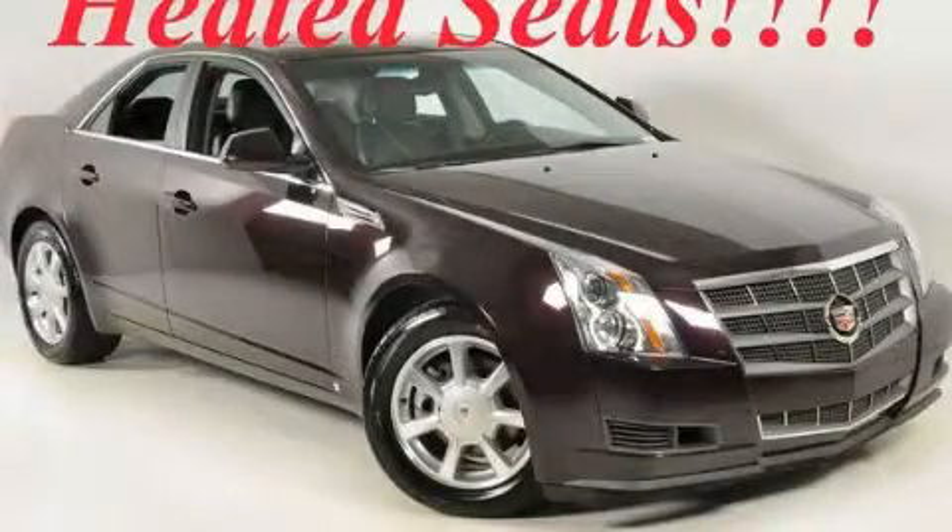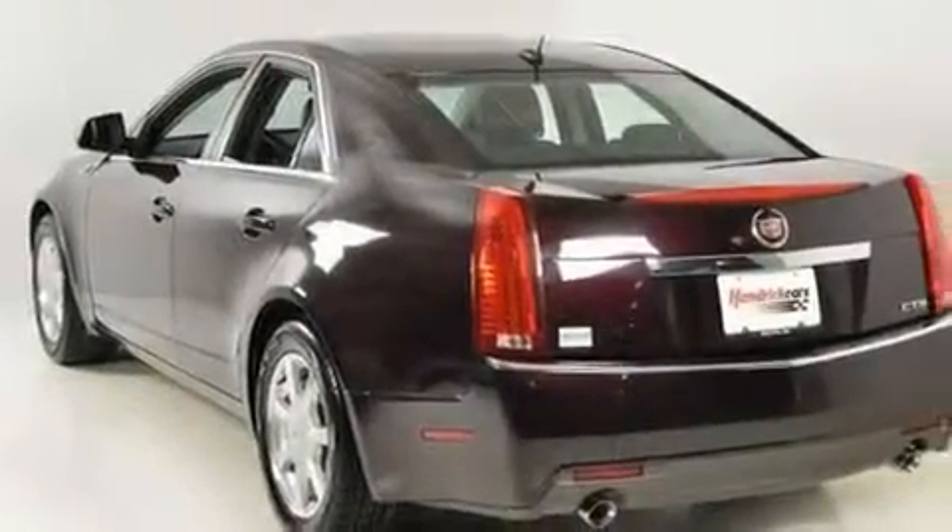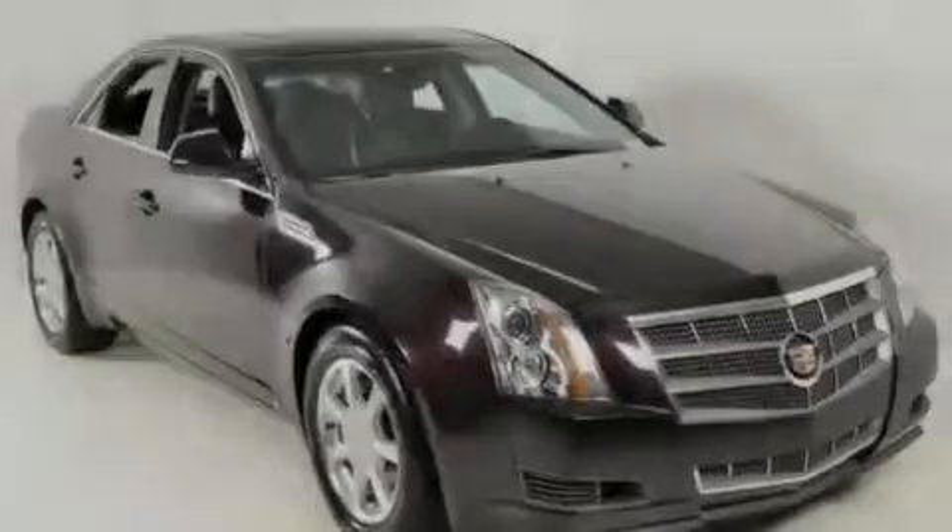This is a 2008 Cadillac CTS with a great fit and finish. It has a 3.6-liter 6-cylinder engine and a 6-speed automatic transmission.